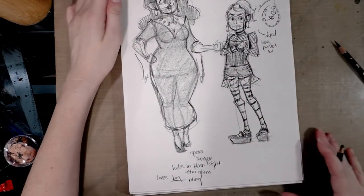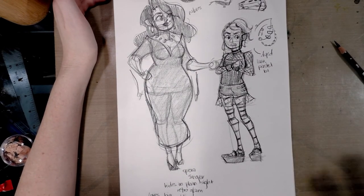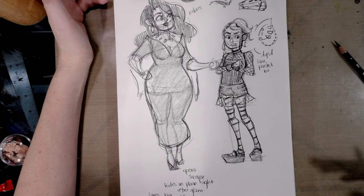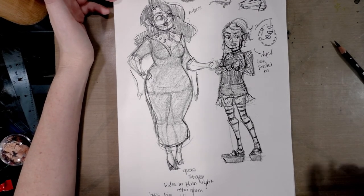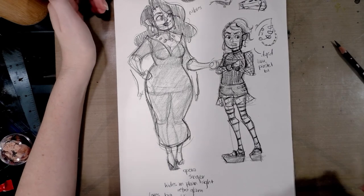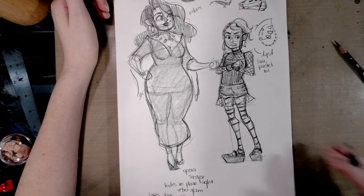I hope you guys found this tutorial helpful and useful. If you would like to see me demonstrate something in further detail — if you want to see me do those expression sheets and show you guys how to do it, or how to do turnarounds — just let me know in the comments below and I will get back to you. Thank you guys so much for watching, and I look forward to seeing you again with another Improvement Hell prompt. I'm Becca Hilburn. Have a great day, guys. Bye.